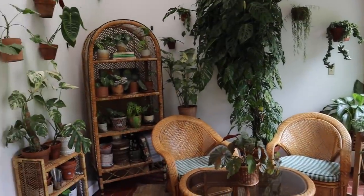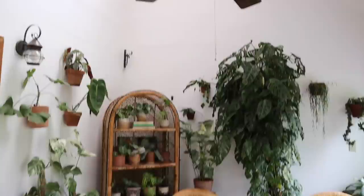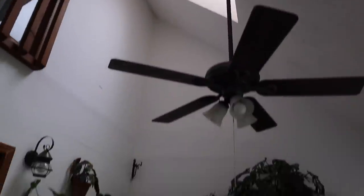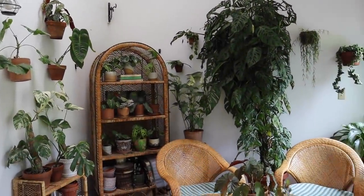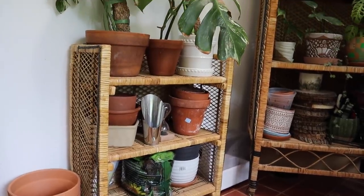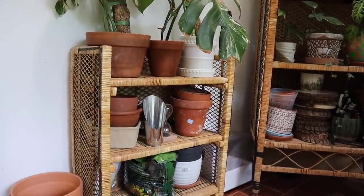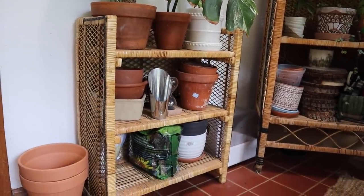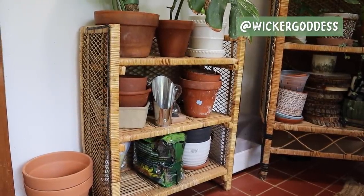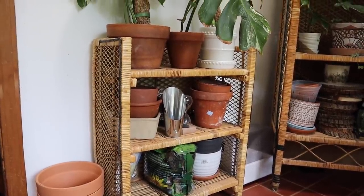We're going to start off with the sunroom, which holds a majority of my plants, mostly on this wall here. You can see the skylights really lend a lot of bright light for this room — the plants are thriving. I'm also going to share a little bit about the furniture in this room because I usually get a lot of questions about my rattan and wicker pieces. So first of all, this stand right here I purchased from Wicker Goddess in Phoenix. She actually has an in-person store now, and I think maybe online sales.